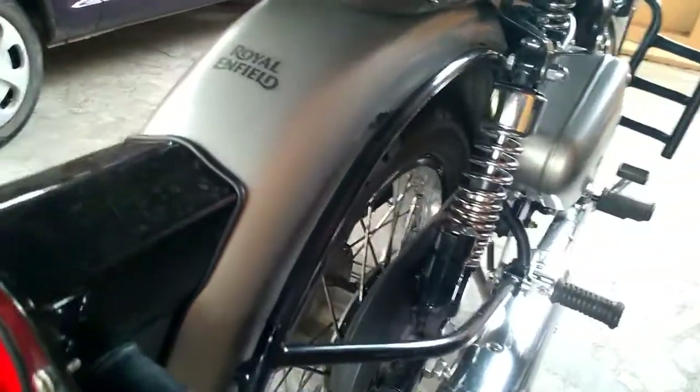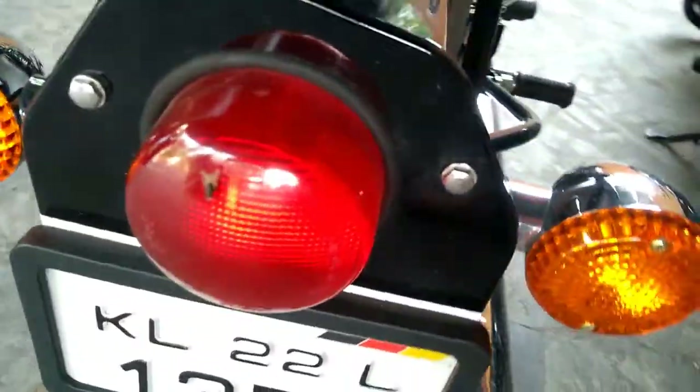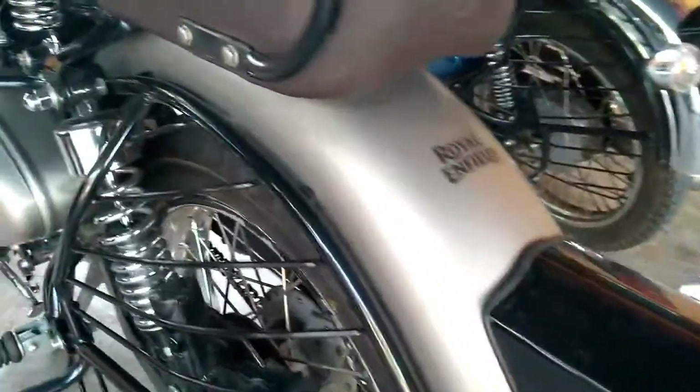The Royal Enfield Classic 350 Gunmetal Gray is available for sale at dealerships at a price of Rs. 1,47,000 ex-showroom, Delhi.